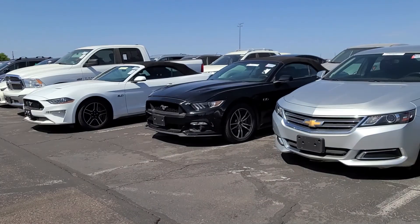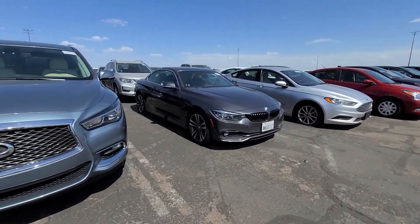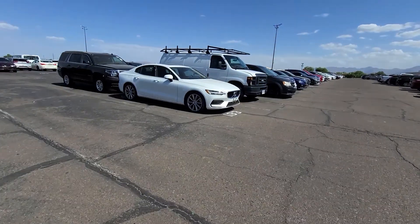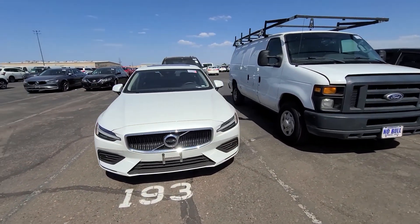Good old rental car Mustangs. This caught my eye — oh no, it's a convertible. A little Subaru STI. Nice little Volvo. Volvos are underrated in my opinion.